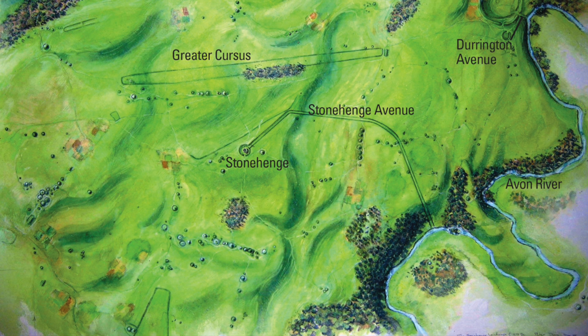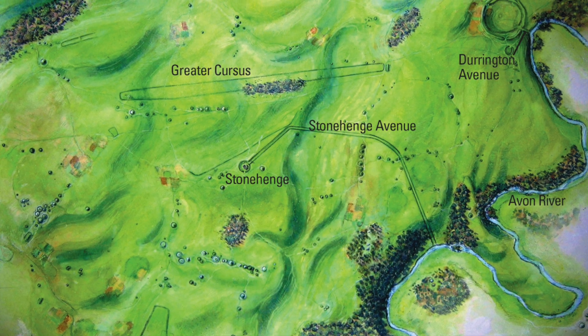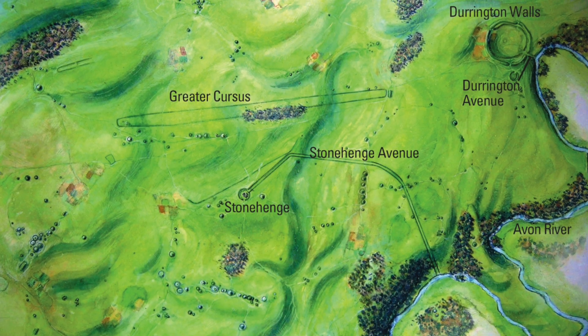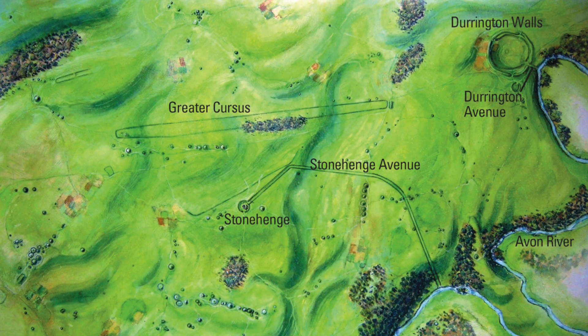The new work is the focus of a new TV documentary on British Channel 5, titled Stonehenge: The New Revelations, which airs at 9pm on December 9th.